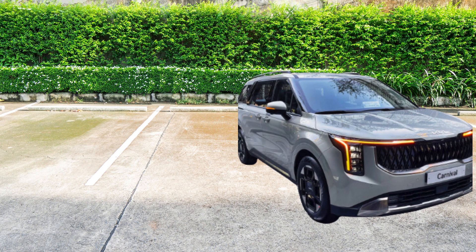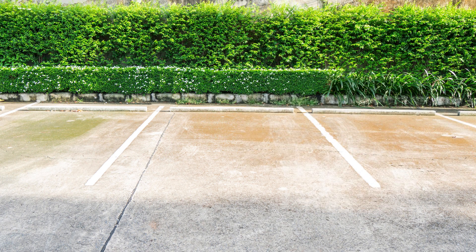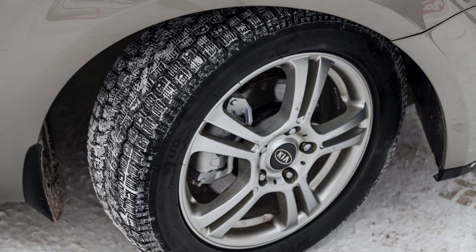Pairing a 1.6-litre turbocharged engine with an electric motor, this setup delivers impressive fuel economy and a smooth, enjoyable driving experience. The hybrid option perfectly caters to eco-conscious buyers who value both efficiency and performance.